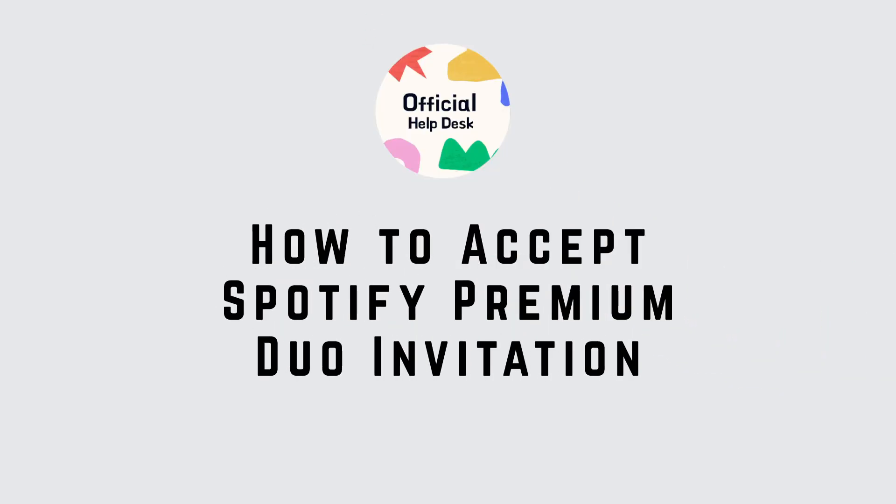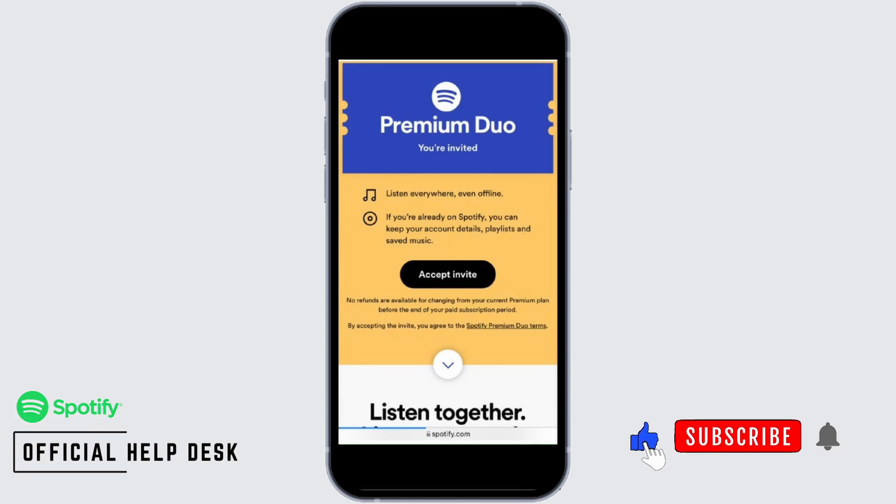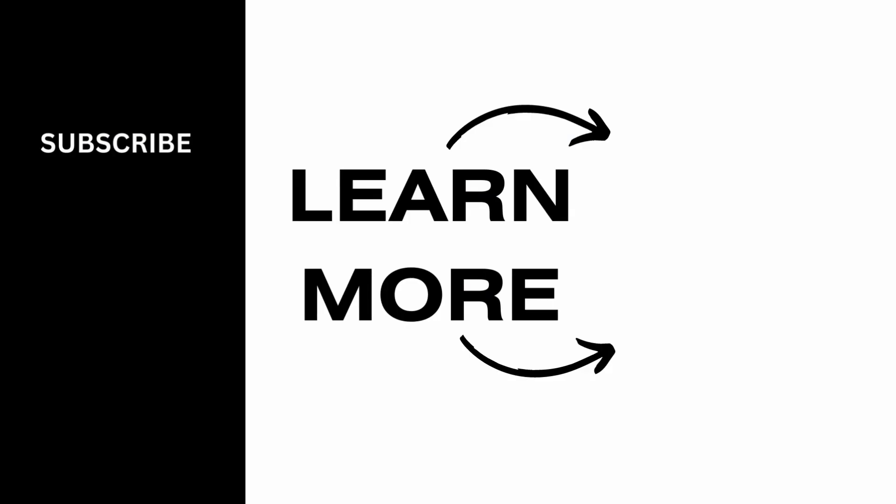How to accept a Spotify Premium Duo invite: tap to open the link which was sent to you in your social media or your Gmail. Then all you have to do is simply tap on 'Accept Invite,' and just like that you will have access to your Premium Duo. Go ahead and give this a try, and thank you so much for watching.